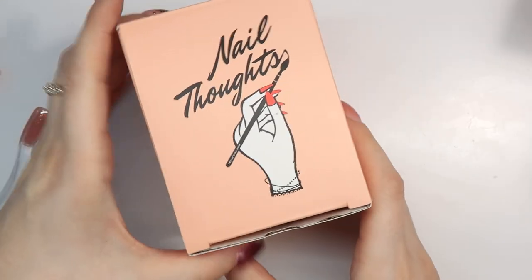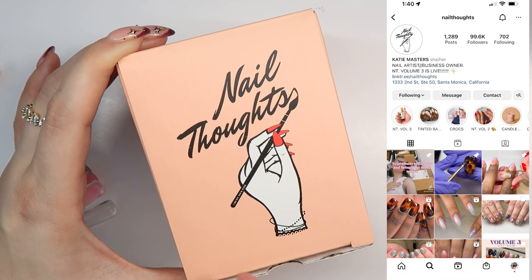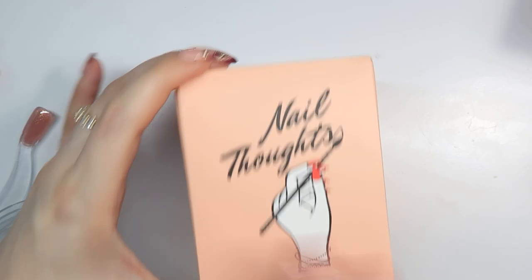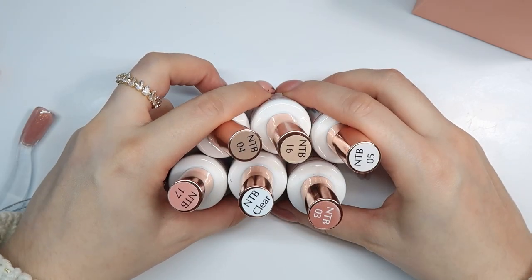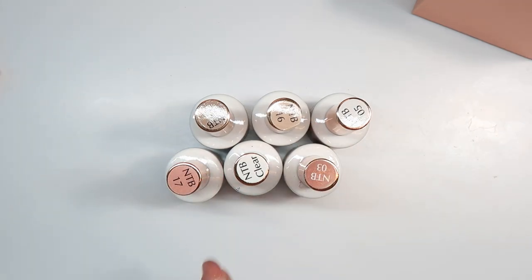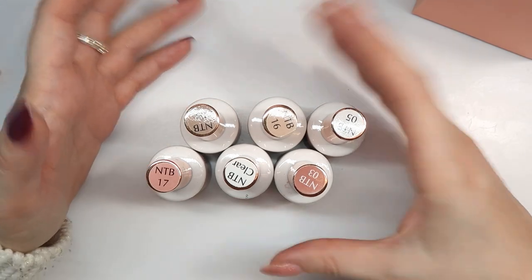To start with, I have their Nail Thoughts tinted bases. Nail Thoughts is a brand by Katie Masters on Instagram — her account is called Nail Thoughts — and she has collaborated with Cocoist to create some of these products. Look how adorable the boxes are. These are all the tinted bases I ordered on Black Friday. They're basically a builder-in-a-bottle, soak-off builder — they don't need a base coat, so they're a base coat, color, and builder in one. You would still need a top coat, or you can put a gel polish color on top.